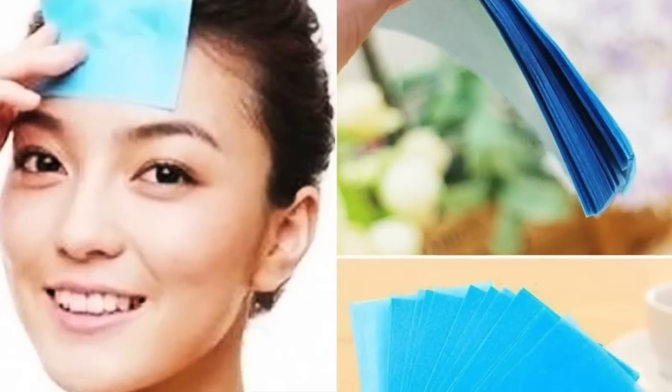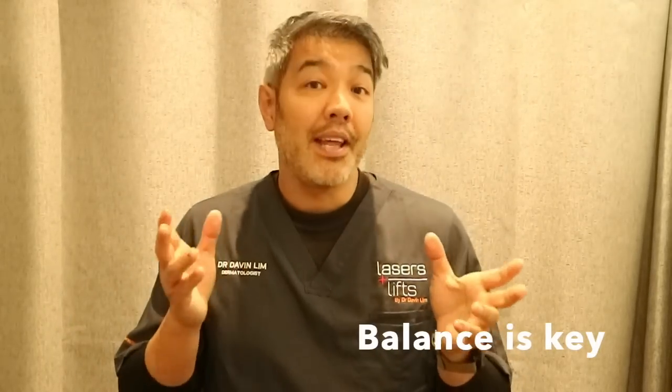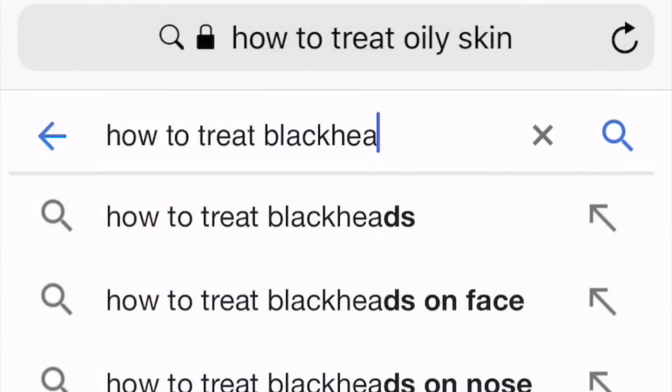Blotting paper can be used but very gently and not too much, since removing too much oil causes the skin to produce more. The idea is to keep things balanced. Medically, we can decrease oil production using vitamin A's — retinoids prescribed topically or vitamin A taken orally. Additionally, anti-hormone medications can help, so speak to your dermatologist.